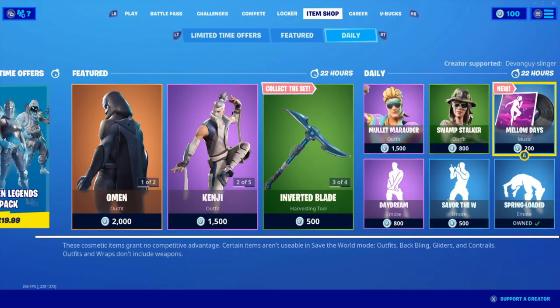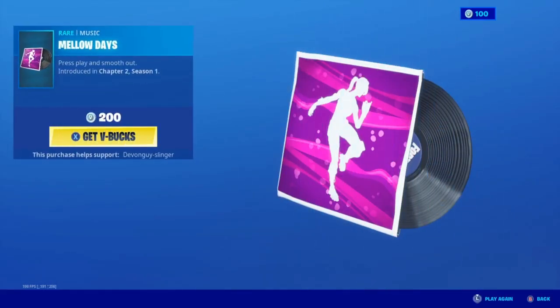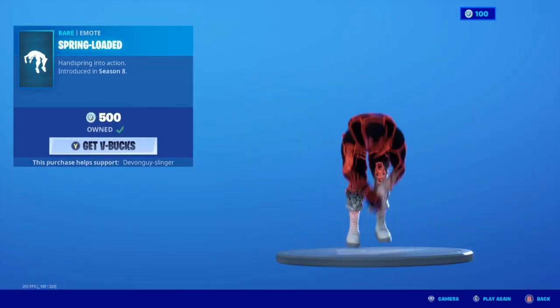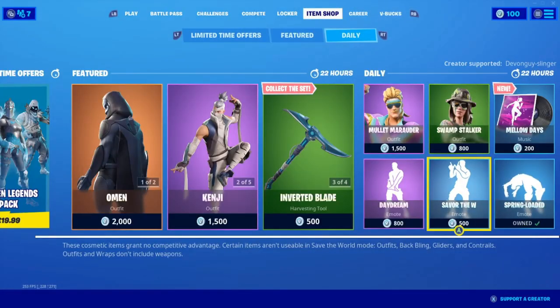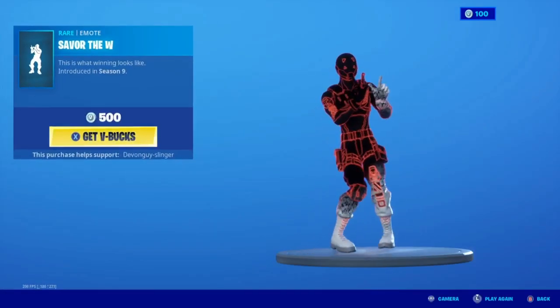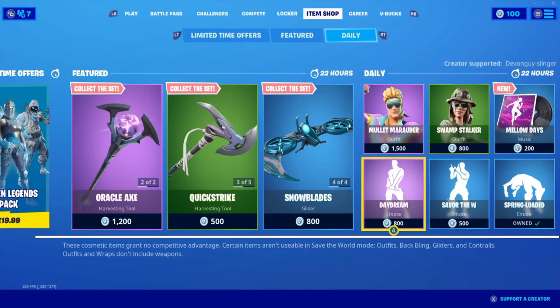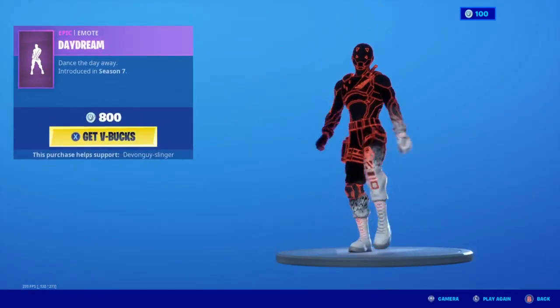We have Spring Motor. We have Spring Motor and Stabler.